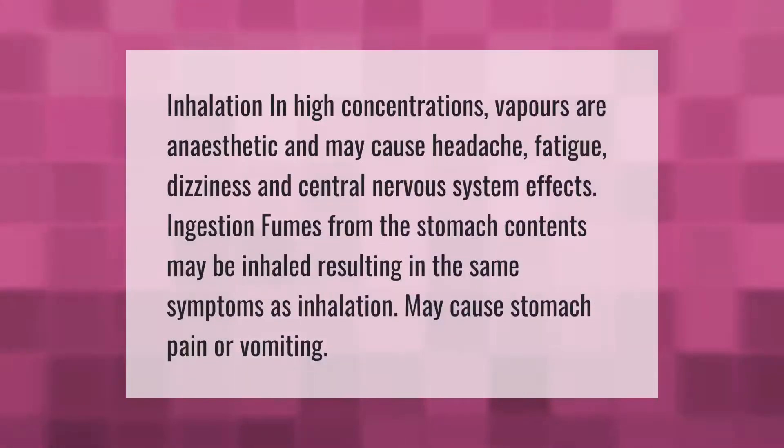Inhalation: in high concentrations, vapors are anesthetic and may cause headache, fatigue, dizziness, and central nervous system effects. Ingestion: fumes from the stomach contents may be inhaled, resulting in the same symptoms as inhalation. May cause stomach pain or vomiting.